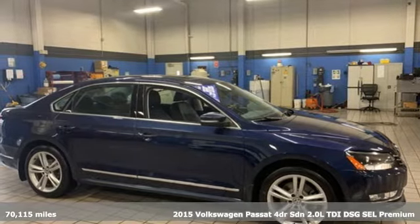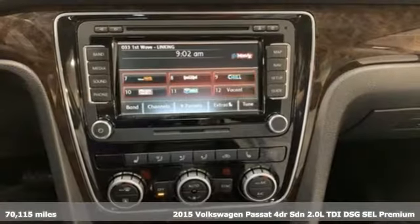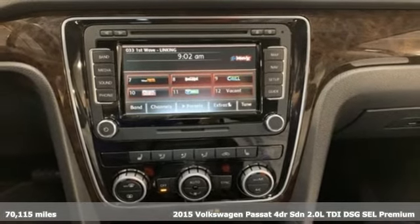Here's a 2015 Volkswagen Passat. You love your family and now you can love the family car too.